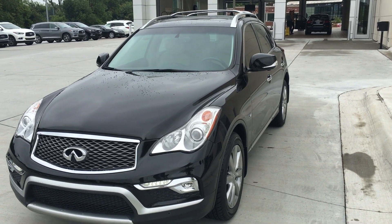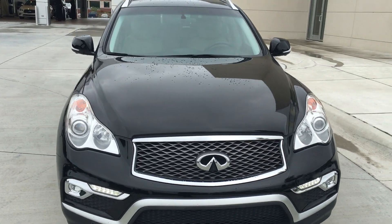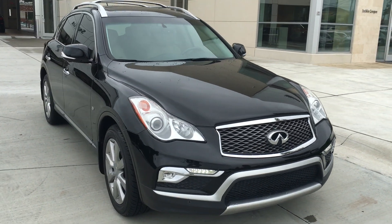Hey Terry, this is the 2016 Infiniti QX50 that you inquired about — the one you saw on CarGurus, called me about, and left me the VIN. This is it.